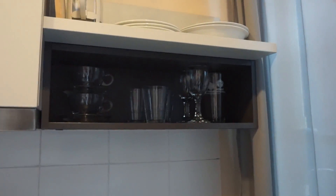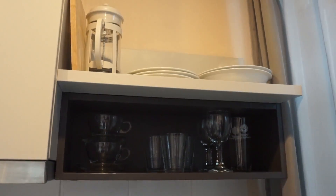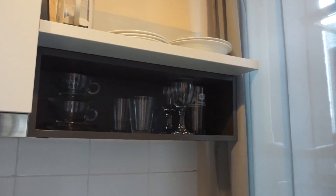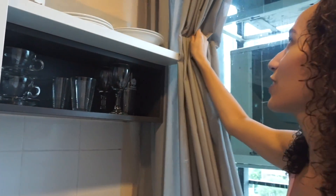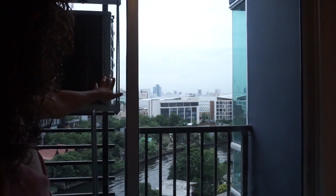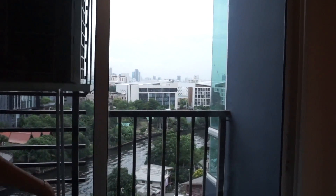We keep our cups and plates here. I love that we have these huge windows here that overlook the river, which is amazing.